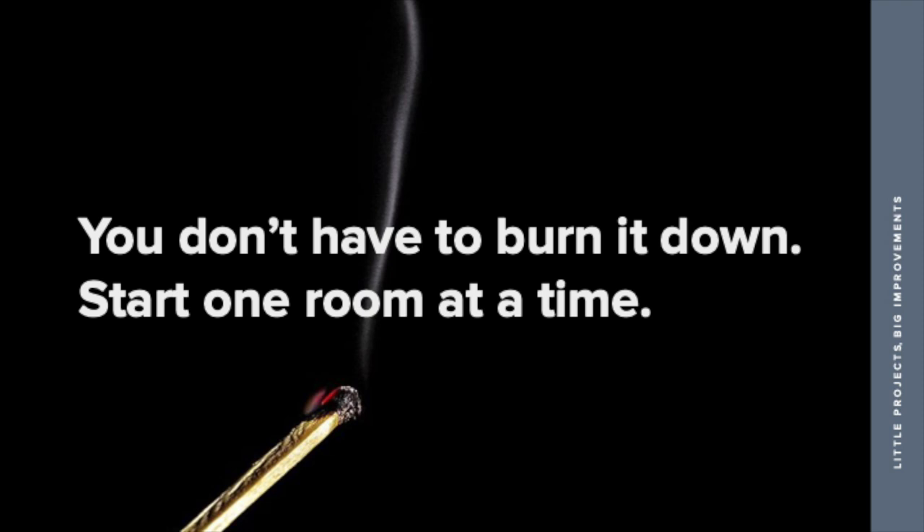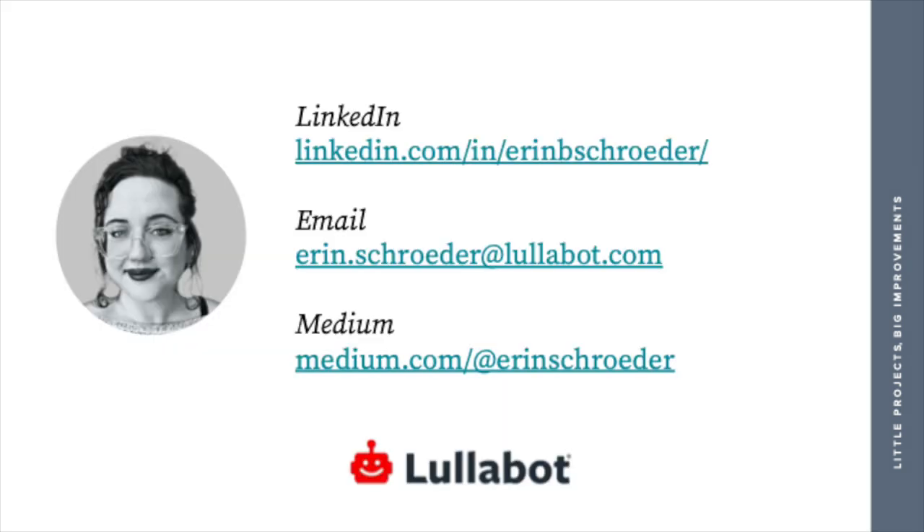Just remember: if you have clients out there, you don't have to burn it all down. You don't have to do a complete redesign. You can start one room at a time. Thank you so much for listening. Feel free to reach out to me — you can find me on Medium or LinkedIn where I muse about this stuff all day. Thank you, I appreciate it.